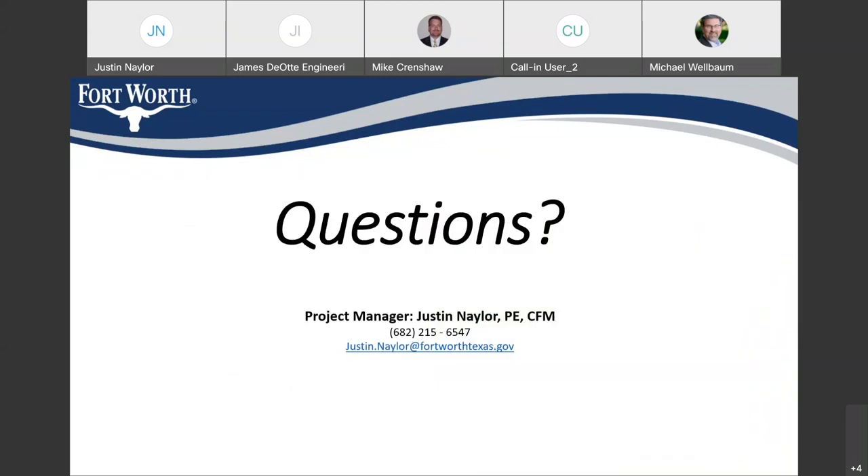I'll open it up to any questions. I don't see any in the chat right now. Feel free to unmute and ask any questions if you've called in. My phone number is 682-215-6547, and my email address is justin.naylor — that's N as in Nancy, A-Y-L-O-R — at fortworthtexas.gov.